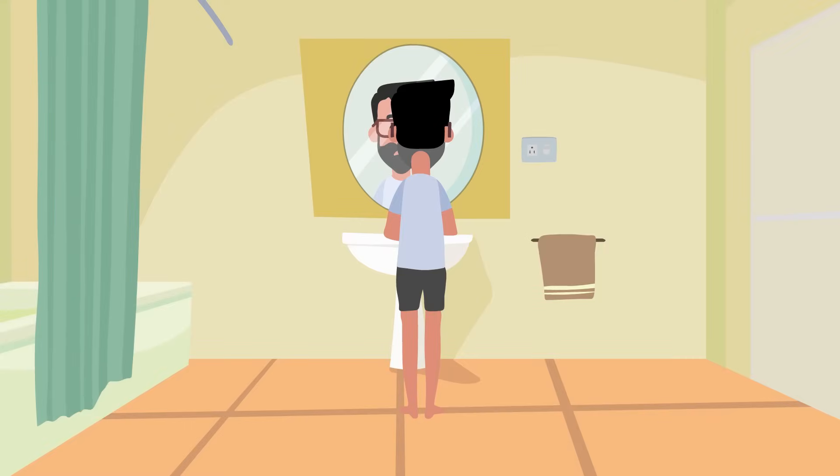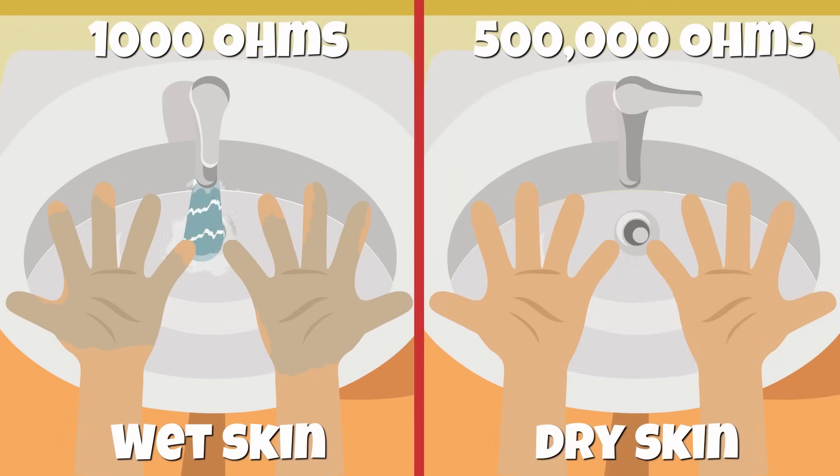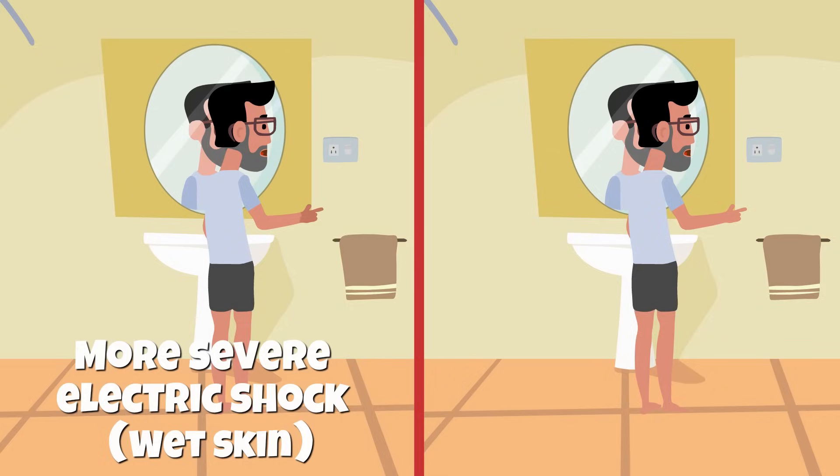The condition of the skin also plays a key role, as a body's resistance to the flow of current may vary from 1,000 ohms for wet skin to over 500,000 ohms for dry skin. In other words, the severity of an electrical shock would be much higher if the skin is wet, because more current will flow due to a lower resistance.